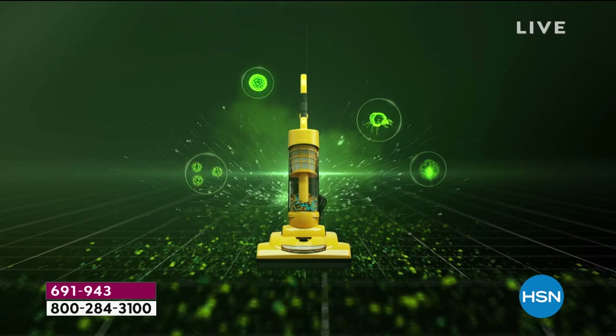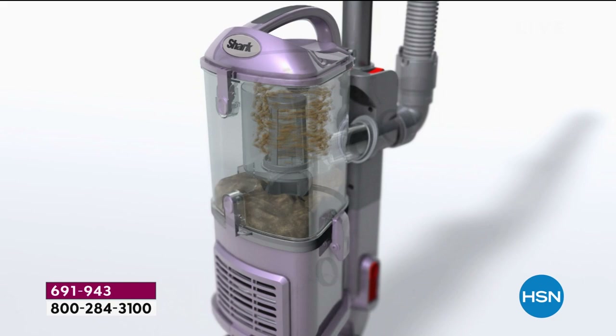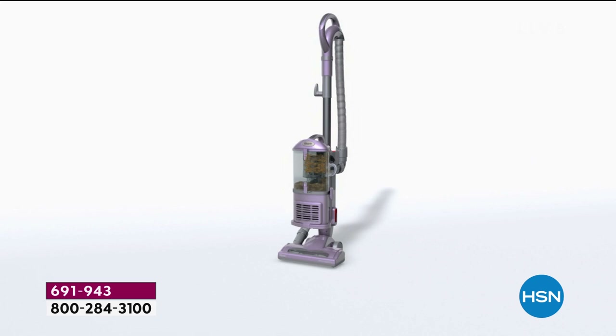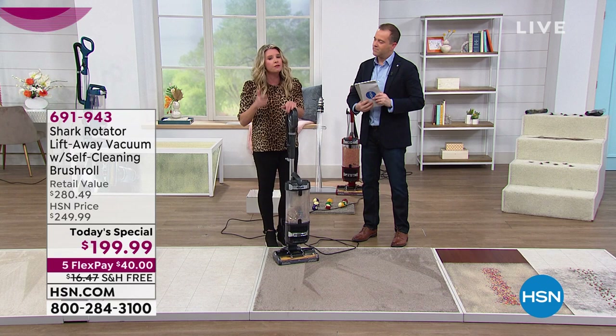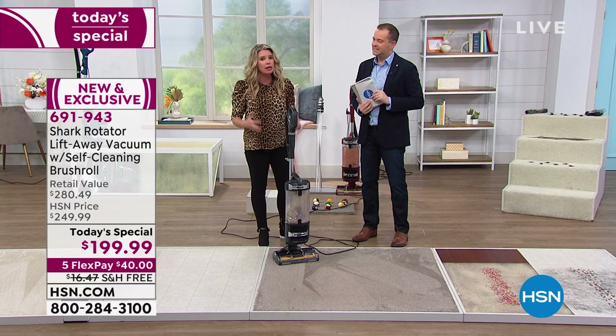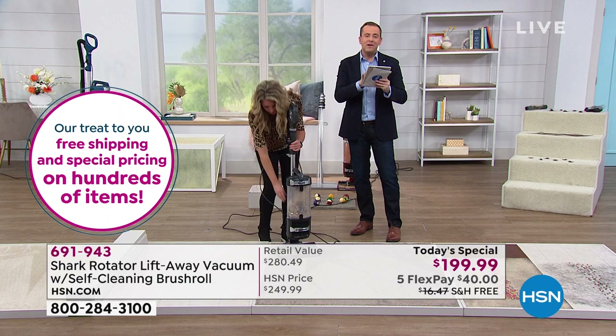True HEPA is the best of the best — but true HEPA means nothing if you don't have a complete seal. What we have is complete seal technology, which means every single particle — dust, dirt, dander, dust mites — coming out of the deep fibers of your carpet stays in our Shark vacuum. Nothing escapes. That's the Shark difference. So if you or your kids suffer from allergies, scratchy eyes, runny nose, it makes sense to have true HEPA filtration with a complete sealed system.